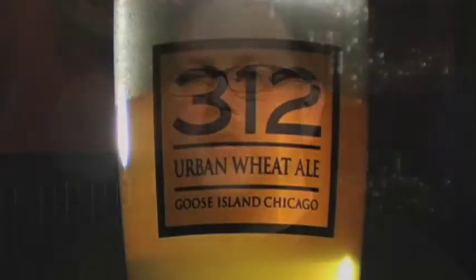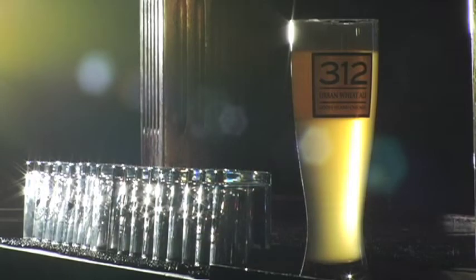312 we think goes great with a fresh chèvre or even a fresh cow's milk cheese like a mozzarella, because you really get the flavor of the milk. And when you get the flavor of the milk, you get the flavor of the grass. And what's wheat? Nothing but really a big stalk of grass. 312 is the beer that appeals to the broadest number of beer drinkers in the Goose Island portfolio.